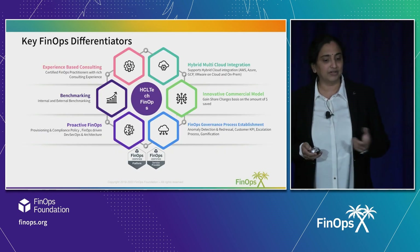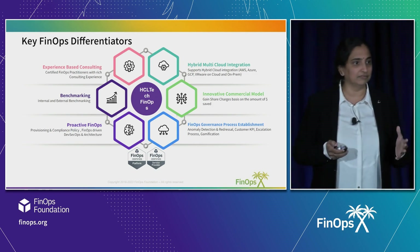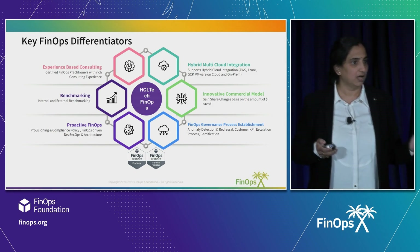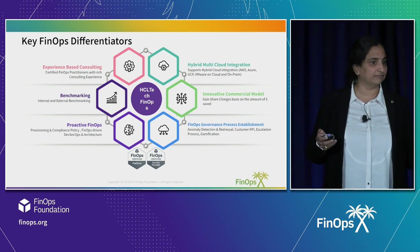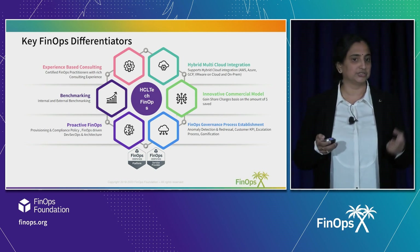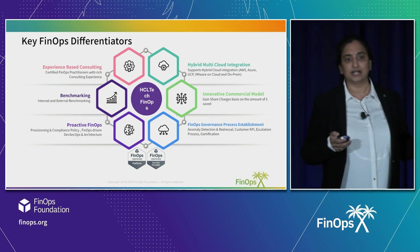From the differentiator point of view, these are the various differentiators. The first and foremost is proactive FinOps. Our FinOps consulting and services is completely proactive, not just reactive-based. When I say proactive, it's completely based on policies and architecture-led FinOps.